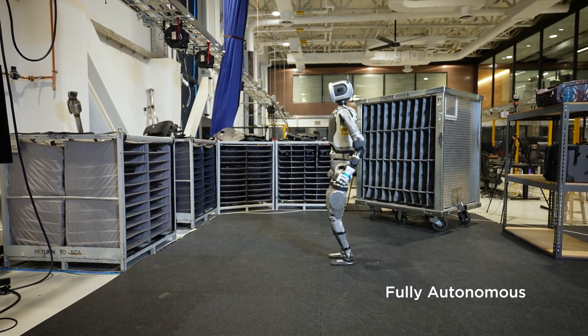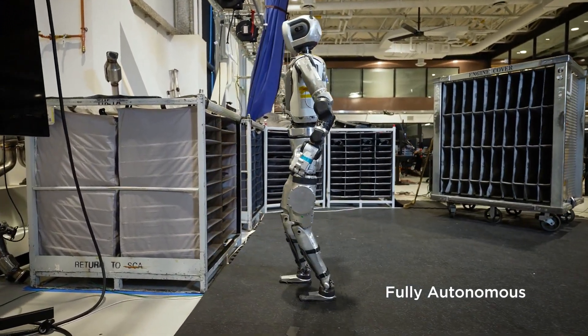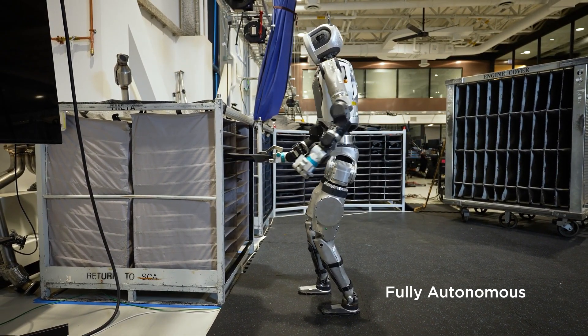If you watch one robotics video today, let it be Boston Dynamics' latest demo featuring the incredible Atlas. This cutting-edge humanoid robot isn't just a marvel of engineering — it's a testament to the future of autonomous machines.